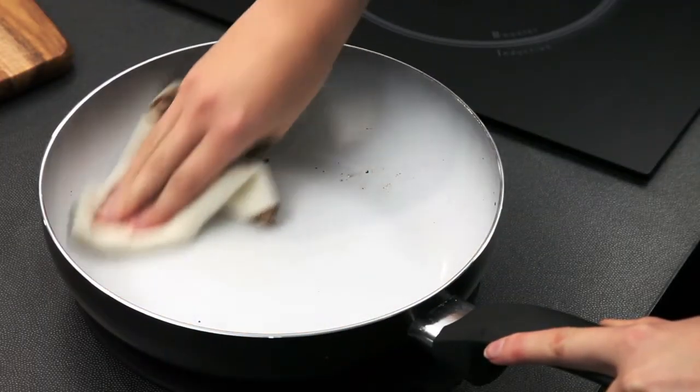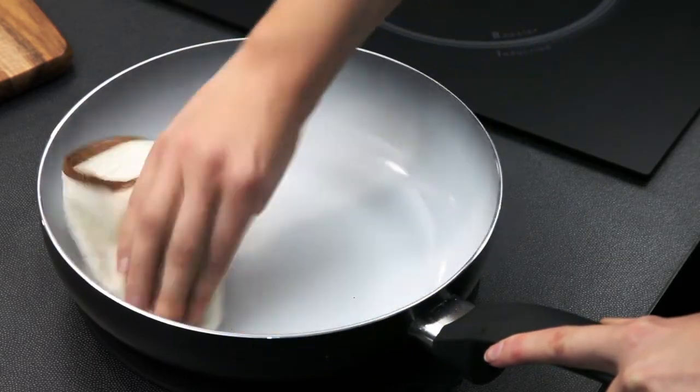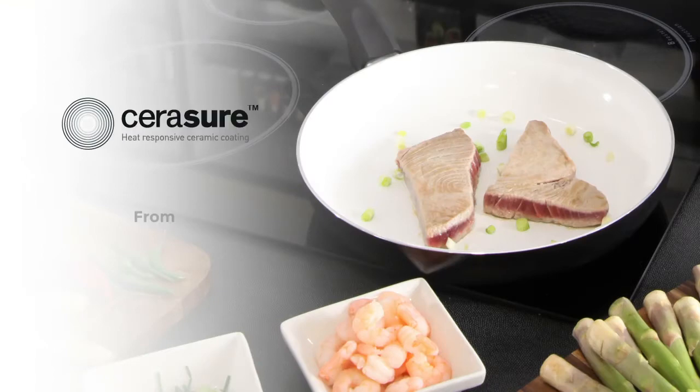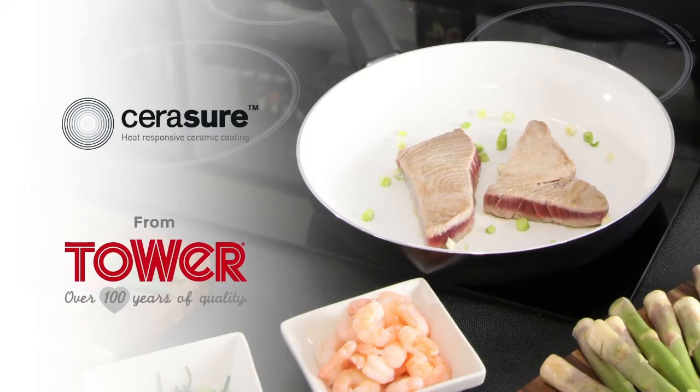As nothing sticks to the coating, cleaning is quick and easy. Just a few wipes and you're done. Ensure perfect cooking results every time with the Serashore colour-changing pans from Tower.